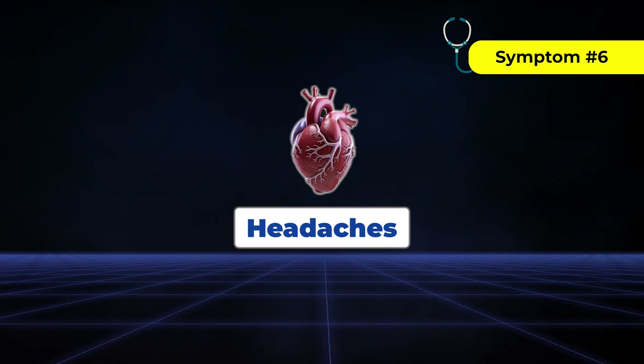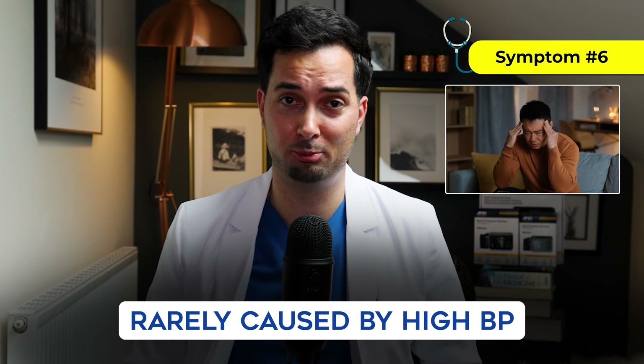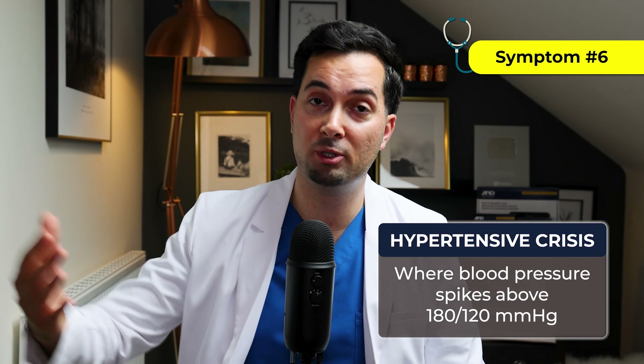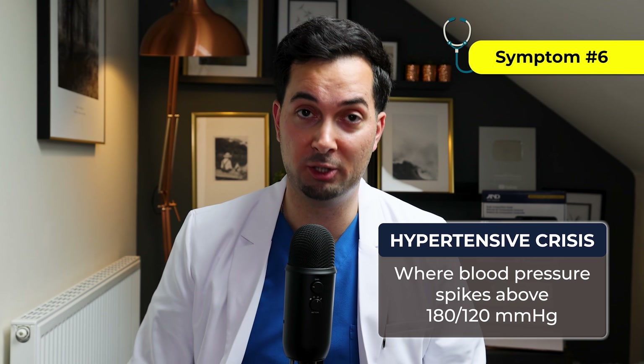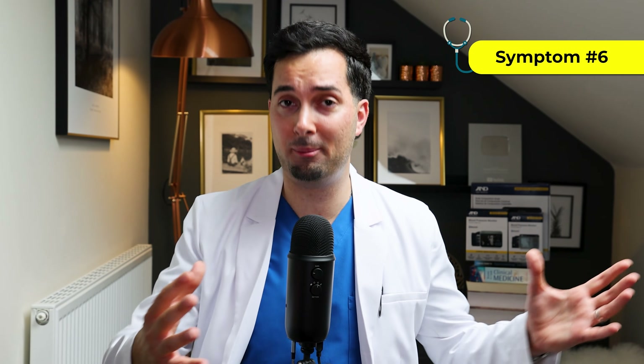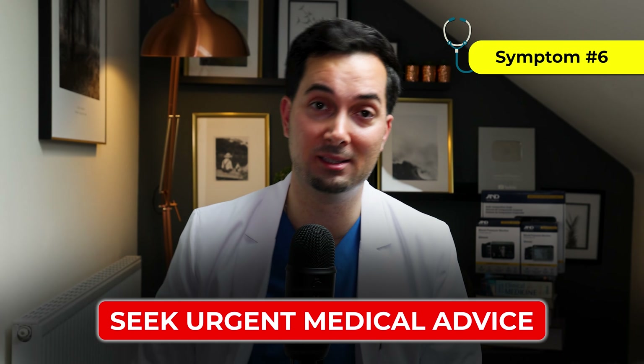Symptom number six: let's talk about headaches. These are rarely caused by high blood pressure — we're talking about hypertensive crisis, where your blood pressure spikes above 180 over 120 mmHg. In these situations, people often describe a pounding headache with nausea and vision problems, or just generally feeling unwell. If this ever happens, it's a medical emergency and you need to seek medical advice immediately and urgently.